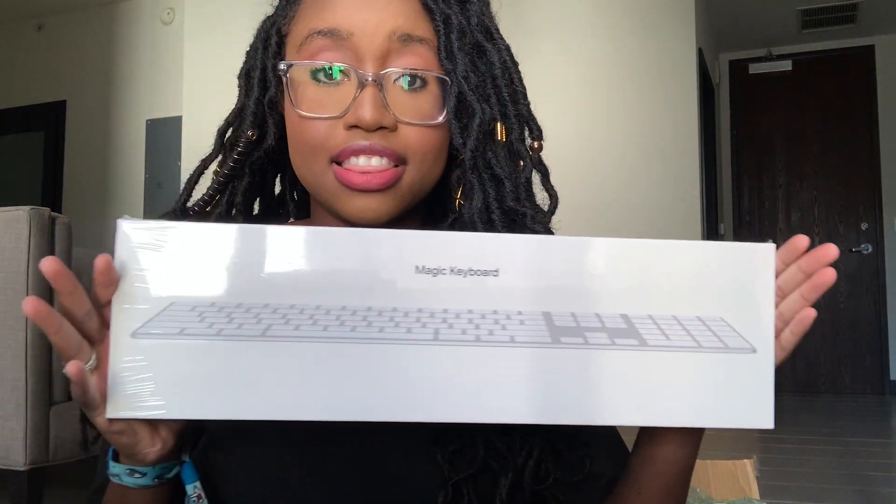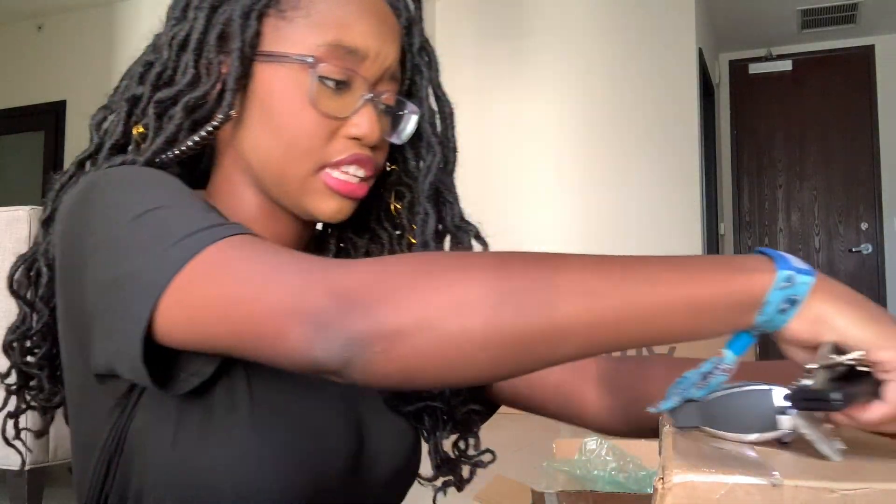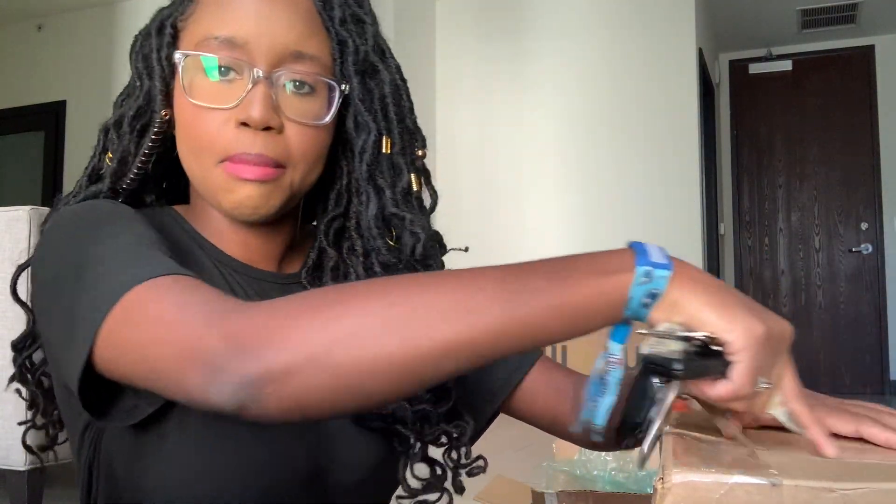Now we have a humongous box — I can't even stand it up, it's huge. Now I'm wondering if it's going to be a desktop or a laptop. I was expecting a laptop like a MacBook.